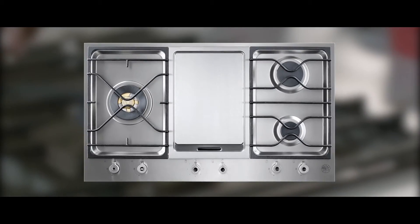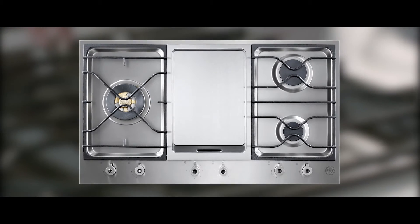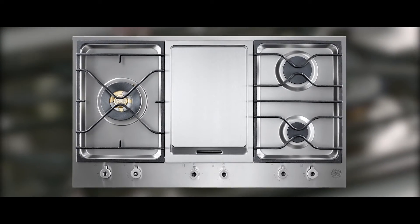Teppan-yaki griddle: sear or cook directly on the electric 1300-watt iron griddle. A healthy way to cook with no pan to wash. So simple.